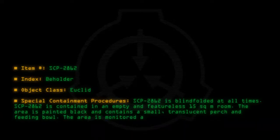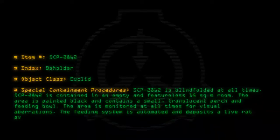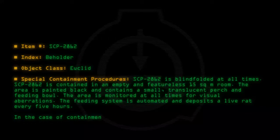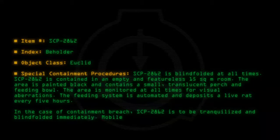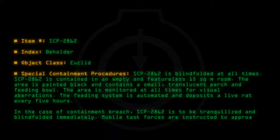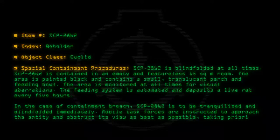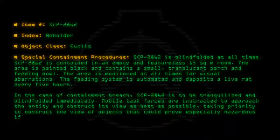The area is monitored at all times for visual aberrations. The feeding system is automated and deposits a live rat every five hours. In the case of containment breach, SCP-2862 is to be tranquilized and blindfolded immediately. Mobile task forces are instructed to approach the entity and obstruct its view as best as possible, taking priority to obstruct the view of objects that could prove especially hazardous if transmogrified.